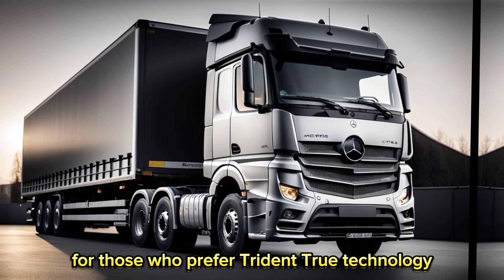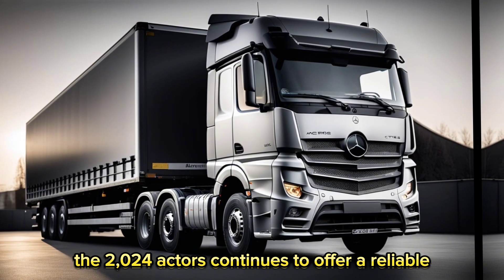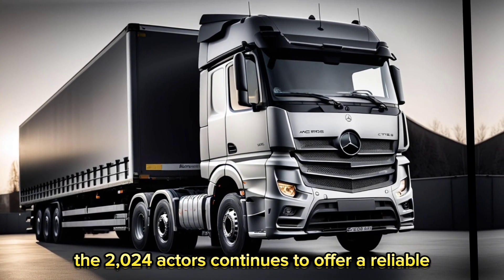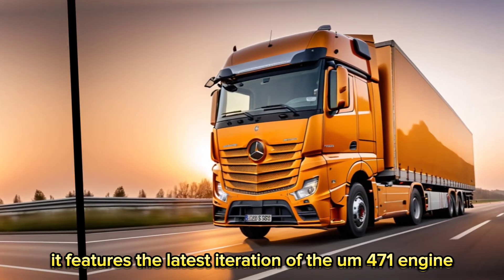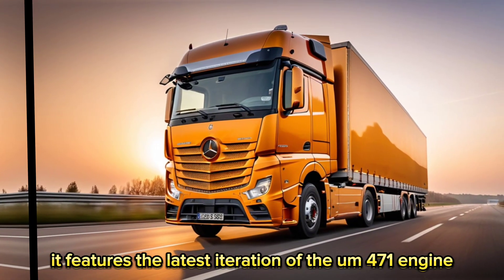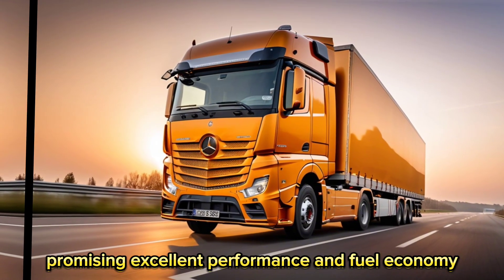Diesel: for those who prefer tried-and-true technology, the 2024 Actros continues to offer a reliable and efficient diesel engine. It features the latest iteration of the OM-471 engine, promising excellent performance and fuel economy.